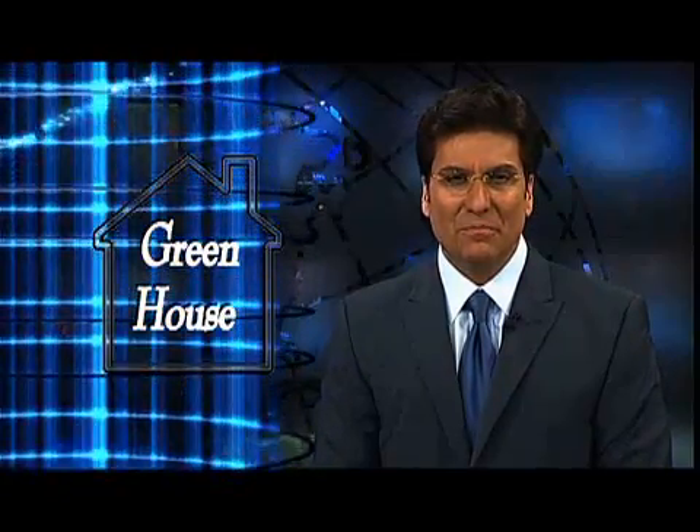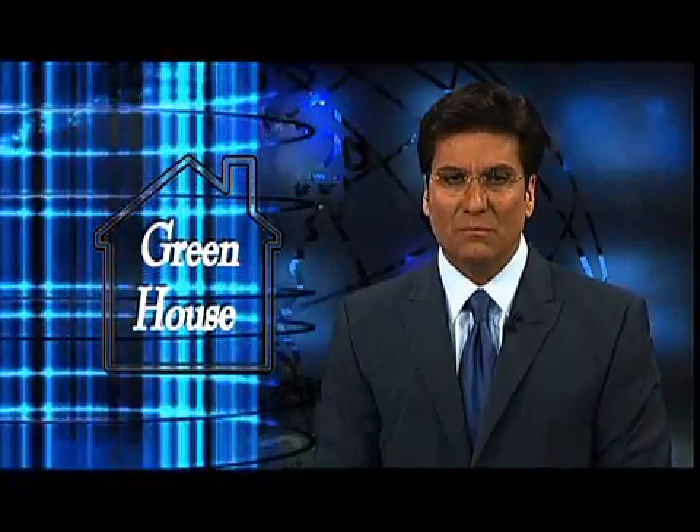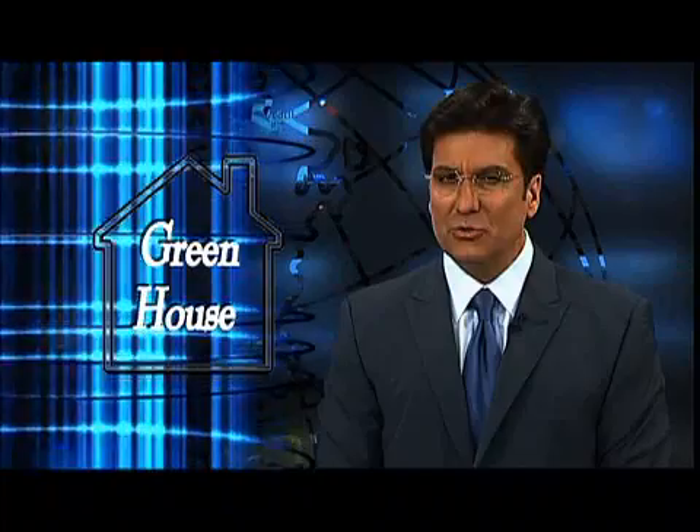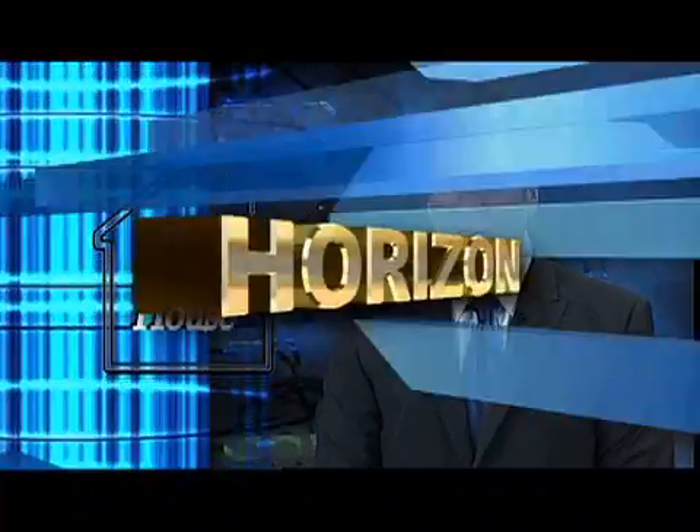Rob McClendon: When it comes to energy conservation, the biggest difference is often one we make right at home. So when Northwest Technology Center's Darin Slater decided to build his dream home, it was with energy conservation in mind.